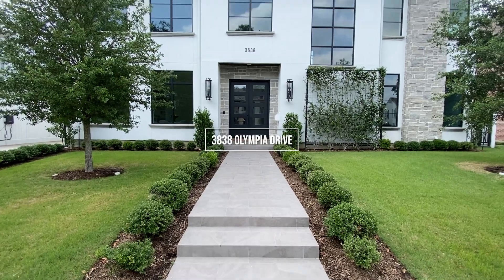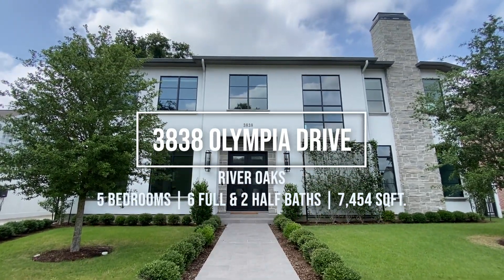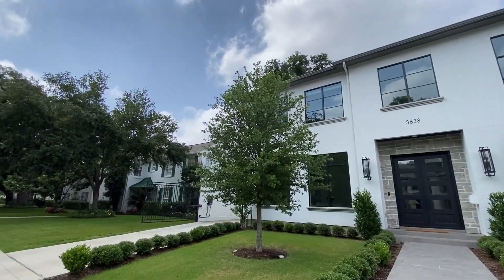My name is Amy Bernstein with Bernstein Realty, and welcome to 3838 Olympia in River Oaks. This home is only approximately two, two and a half years young and I'm so excited to show it to you. Come on in.